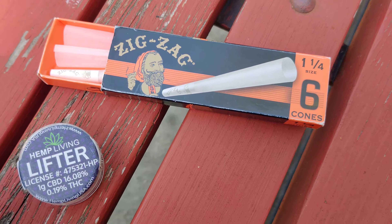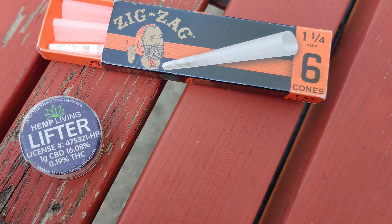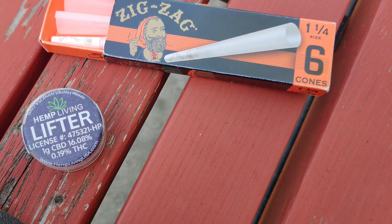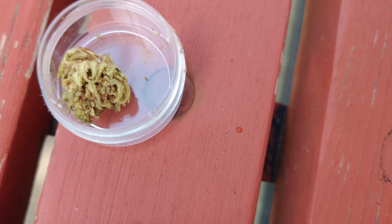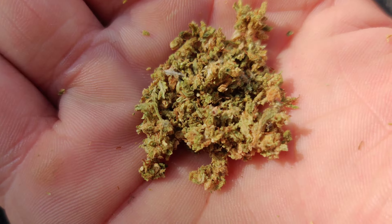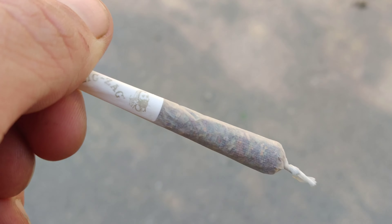Hey, what's up everybody? Today I'm going to be smoking Lifter by Hemp Living. 16% CBD, 0.19% THC. It comes in nug form, broken up, using a zigzag cone — it's all good to go.